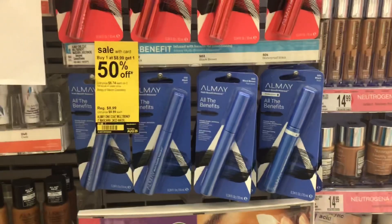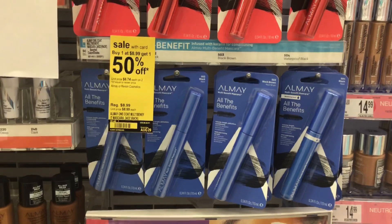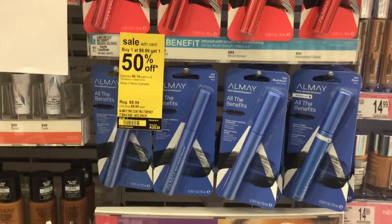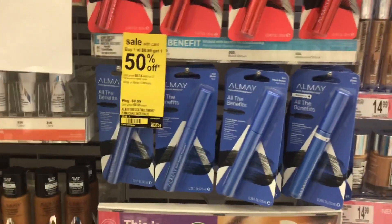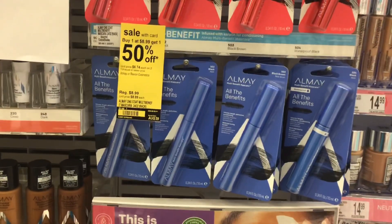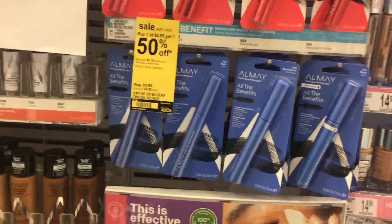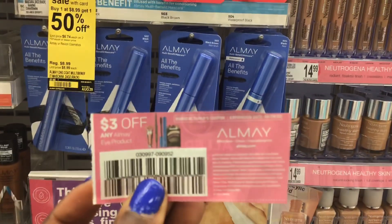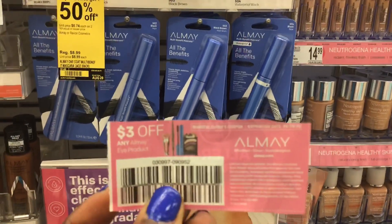Next, pick up two of the mascaras. In store they're $8.99 but online they're $6.29, so you'll need a price match. They're buy one get one 50% off, and when you buy two you get a $4 register reward. After the price match, one is $6.29 and the second is $3.14. Use two of the $3 off one coupons from SmartSource 8-16.